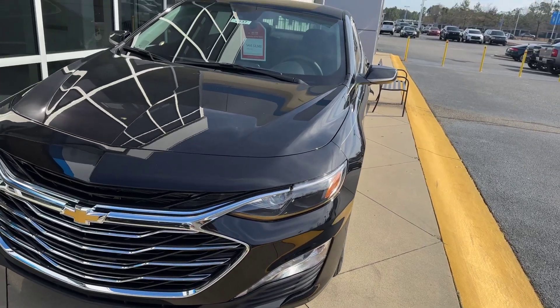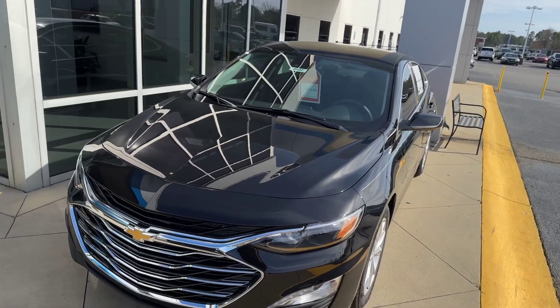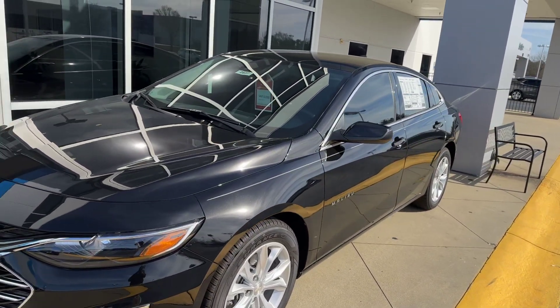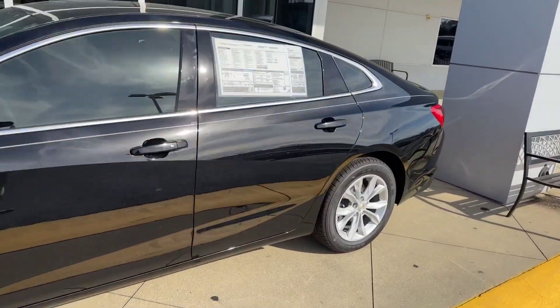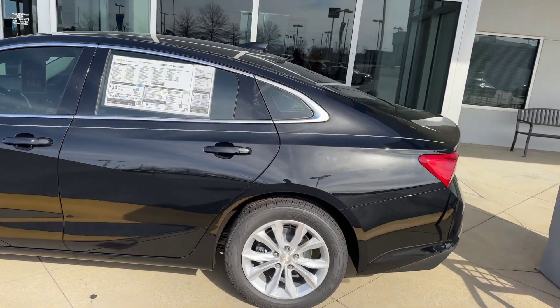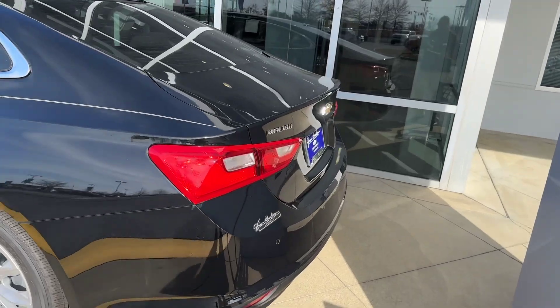The Malibu LT 2023 is on sale — this is a special deal. If you are watching this video, this is a vehicle that we're actually taking $3,500 off. If you're looking for a great Malibu sedan and you're in Columbia, South Carolina, this is a vehicle that you want to come by Jim Hudson Chevrolet and pick up.